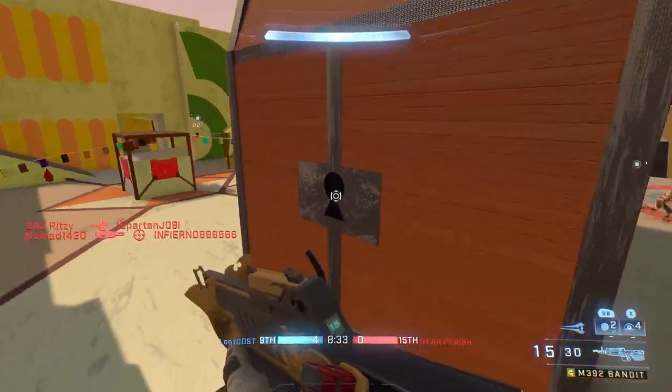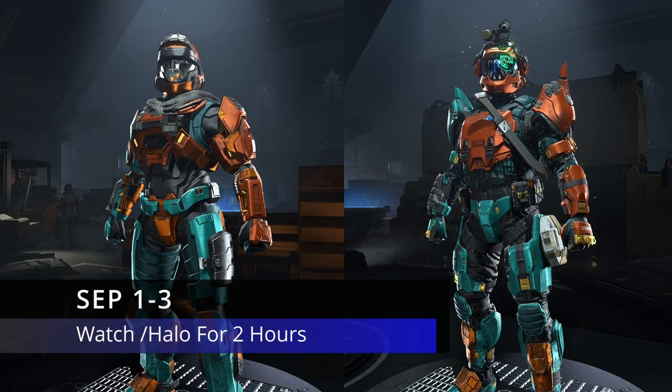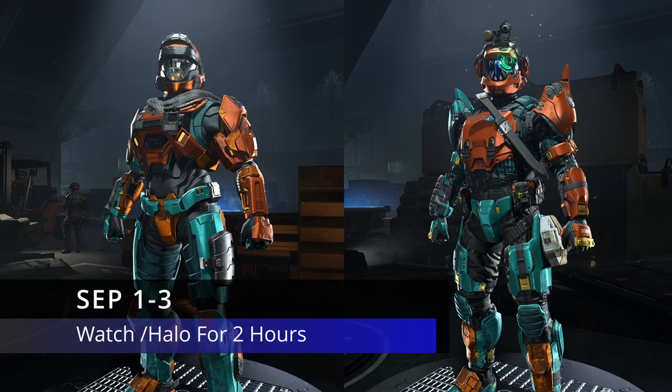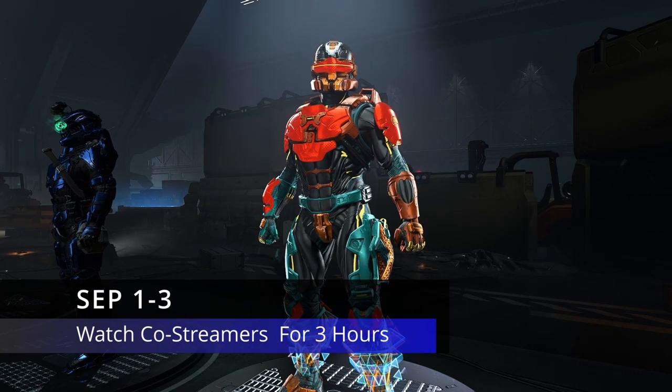Let's get into how exactly you can unlock these. For the Mark 5 and the Rakshasha core, all you have to do is watch the main Halo channel for two hours. For the Chimera core, all you have to do is watch co-streamers for three hours.